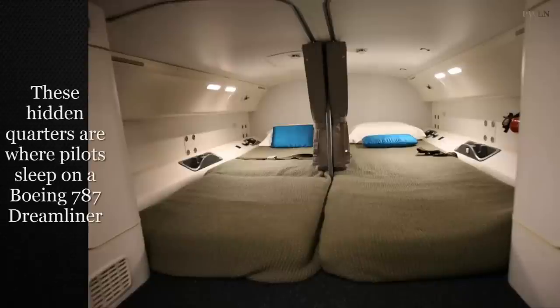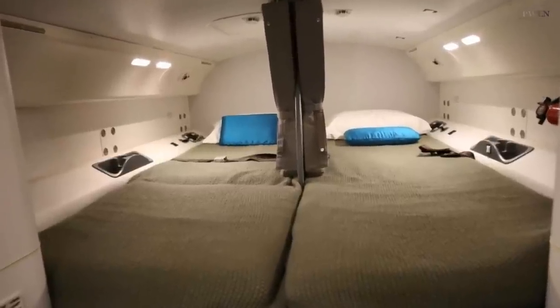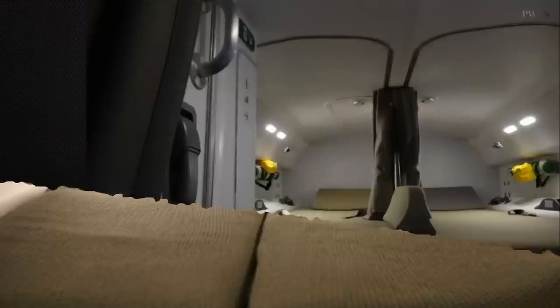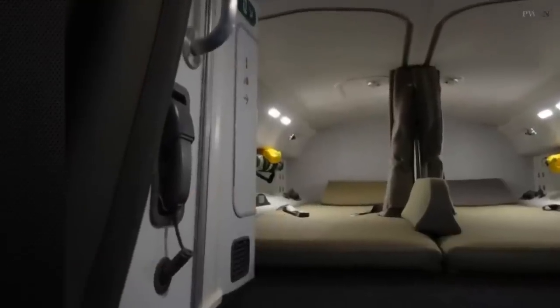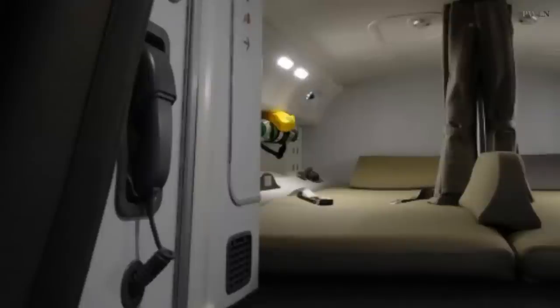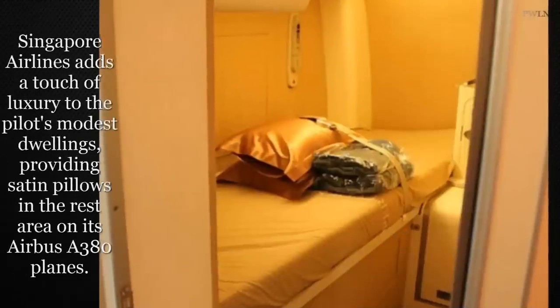The rooms themselves differ according to the aircraft. While a little poky, the standard pilot's private sleeping quarters features two business class seats and comfy lie-flat beds to ensure they get a good night's sleep before returning to duty. There are also curtains to help drown out the sound of the plane, and a phone should the resting pilot be needed. Depending on the plane, some come equipped with a sink or bathroom, so they don't have to queue up down the aisle like the rest of us.